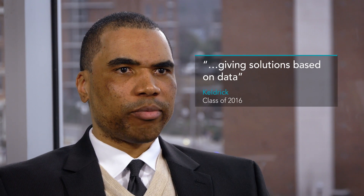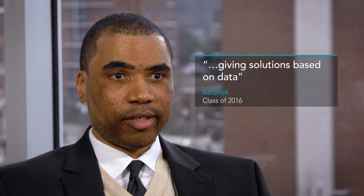Informatics is basically giving solutions based on data. You're looking at both clinical data, you're looking at medical data, you're looking at decision supports that can actually help or promote workflow processes.